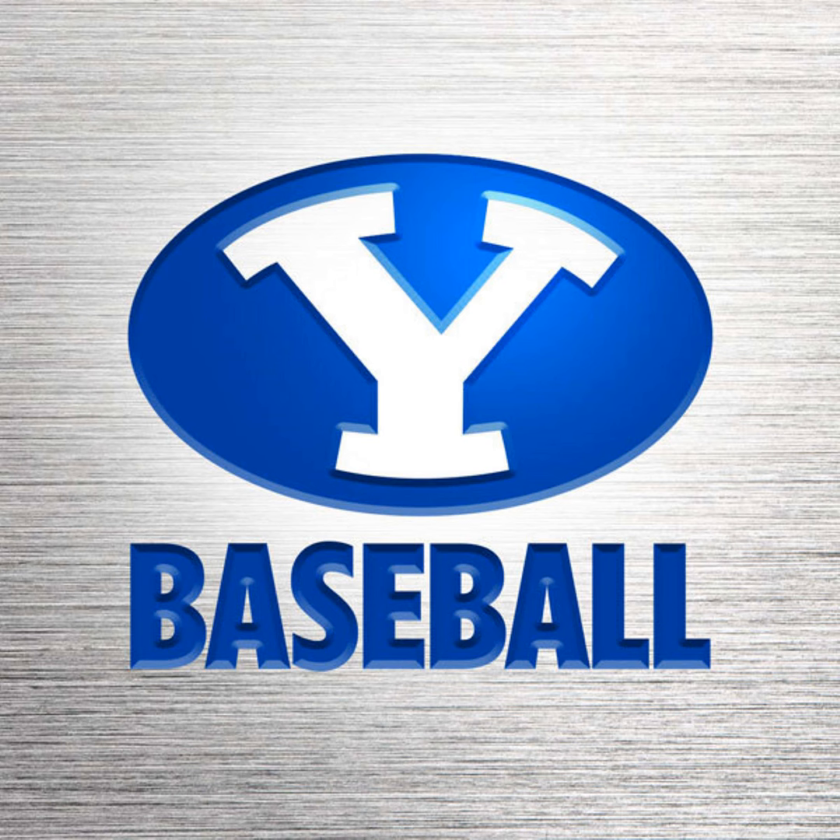BYU working with a comfortable 8-2 lead. Utah Tech had led this game 2-0 after a half inning. The Cougars have scored eight in a row — eight runs on seven hits — while Utah Tech has two runs on two hits.